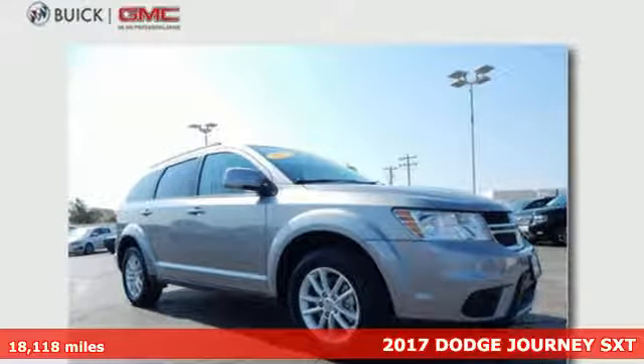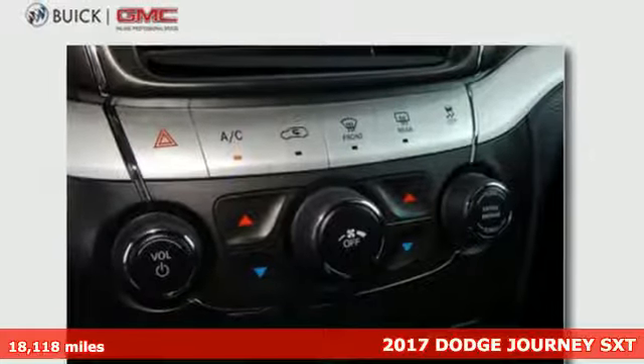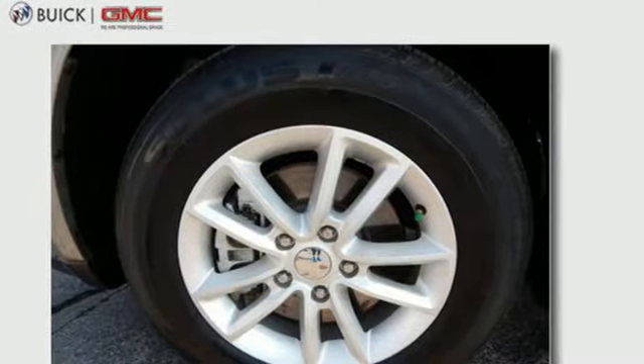Here's a 2017 Dodge Journey. Unstoppable style and fuel efficiency that lets you go on and on. Get comfortable in low back bucket seats and set the perfect temperature with multi-zone air conditioning.